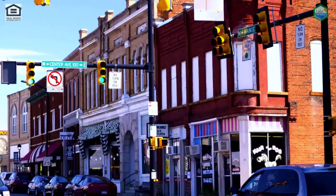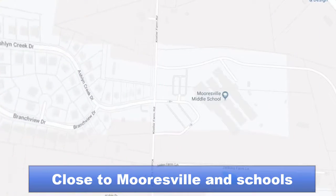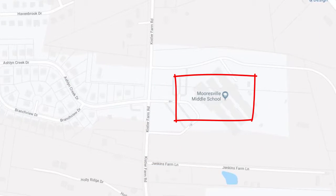Brookside is just minutes from historic downtown Mooresville, and it's across the street from Mooresville Middle School.